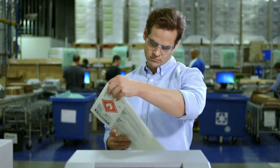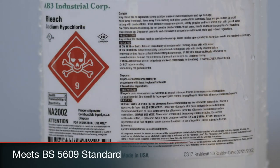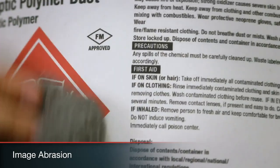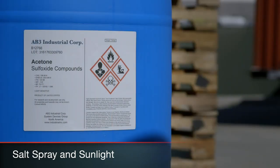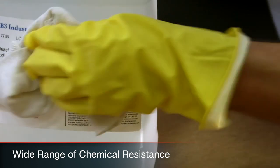It's the first inkjet solution to meet the tough BS5609 standard, including Section 2 for extreme environment marine exposure and Section 3 for image abrasion, salt spray, and sunlight. It even performs beyond this high benchmark, offering strong resistance to a wide range of chemicals.